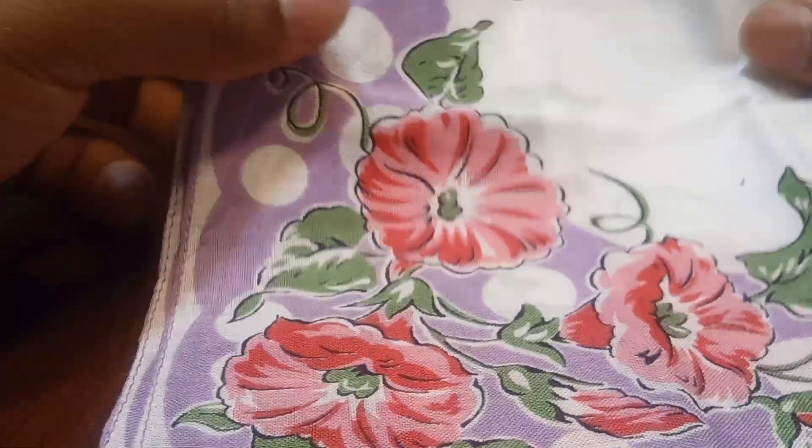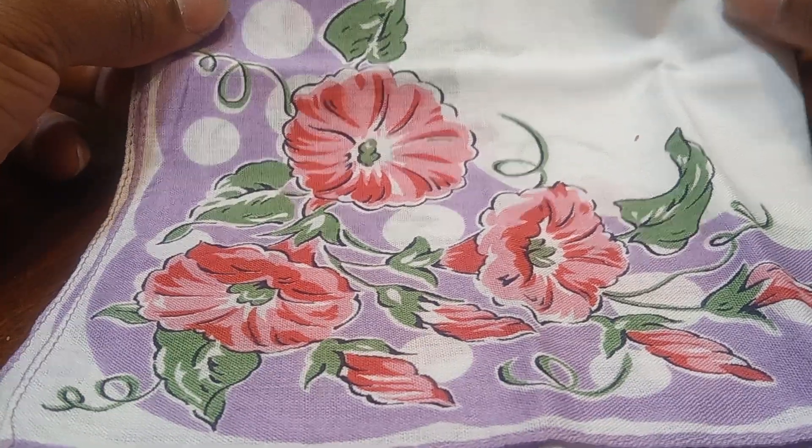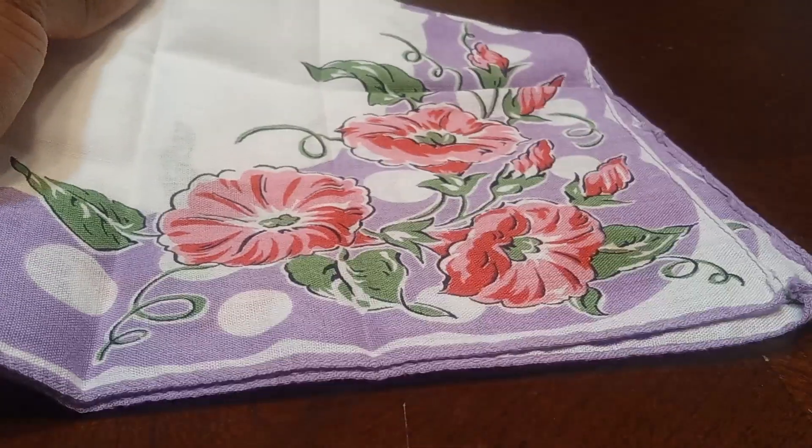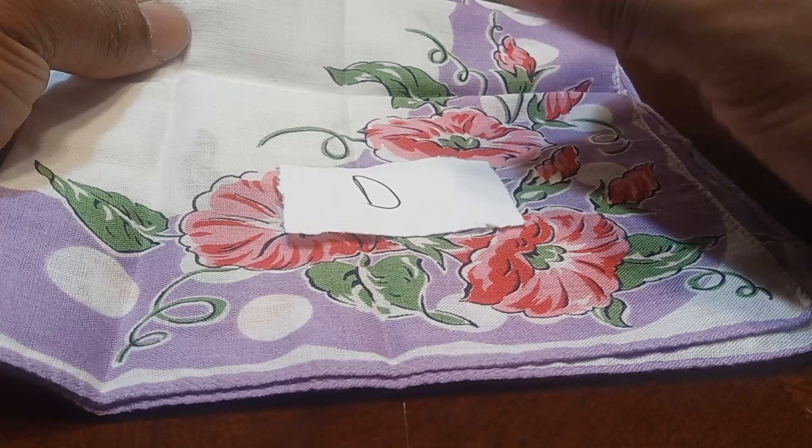Now I have this purple and white handkerchief with pink flowers on them. If you would like to claim this handkerchief, let's type in the letter D and this is yours for $3.